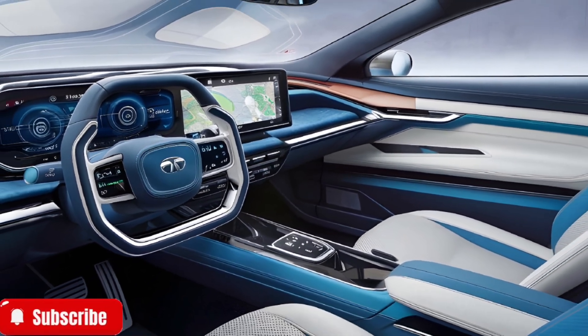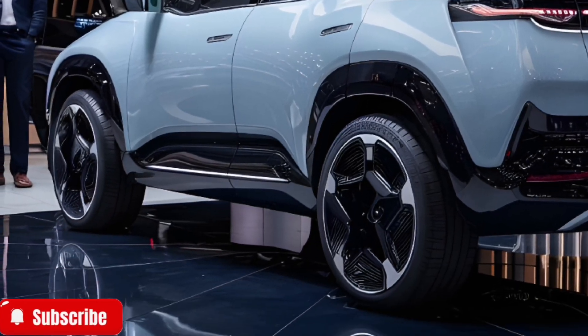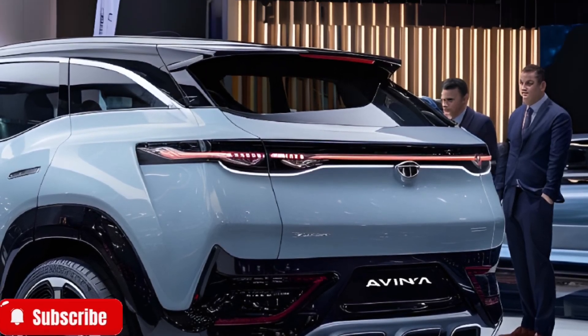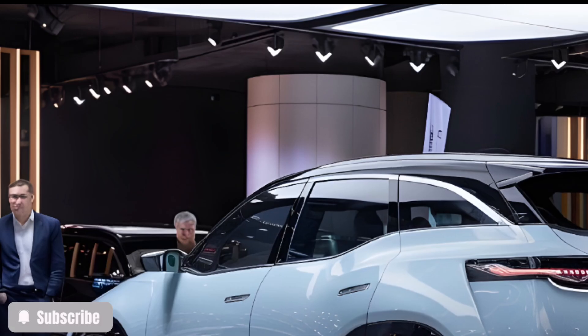The integrated infotainment system offers connectivity like never before, perfectly in tune with the digital age. The Avenia is built on Tata's GEN3 EV platform, a state-of-the-art architecture that delivers exceptional performance.